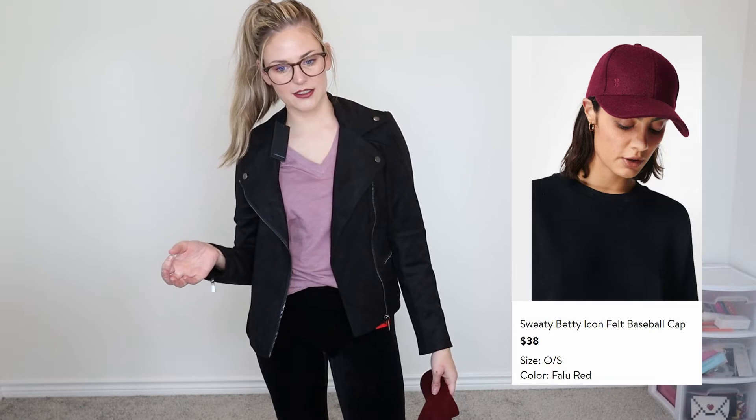The other item I'm going to try on is the Sweaty Betty Icon Felt Baseball Cap — $38 in the shade Falo Red, which is more of a maroon red. Super cute. I do really enjoy wearing hats but I'm not too sure about the felt. On the inside it's lined so the felt shouldn't be touching my head, so it shouldn't be uncomfortable. It has a stretchy back — not really adjustable but it will stretch, and it's a one size fits all.